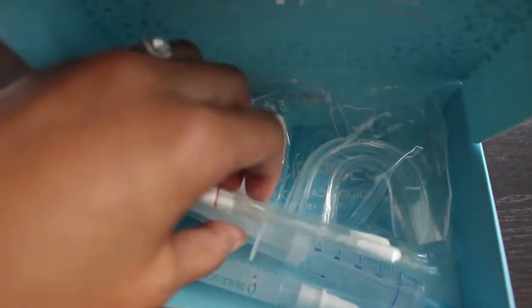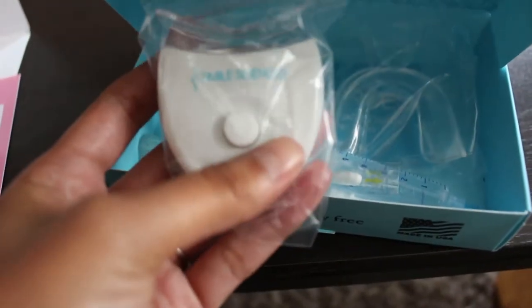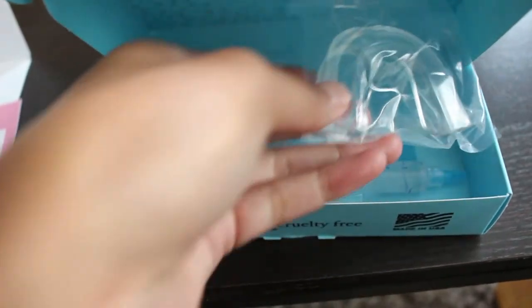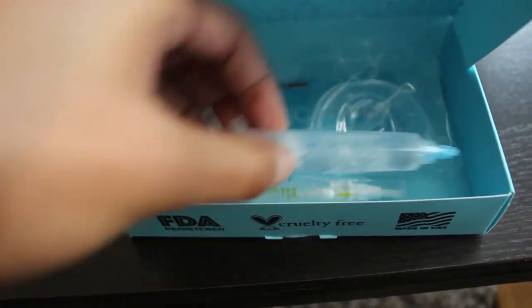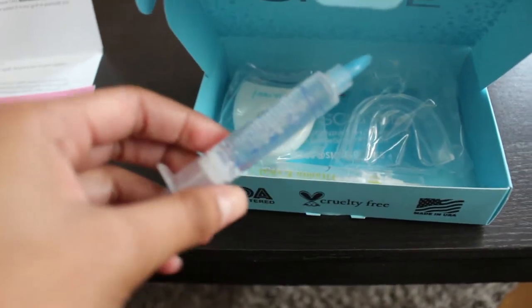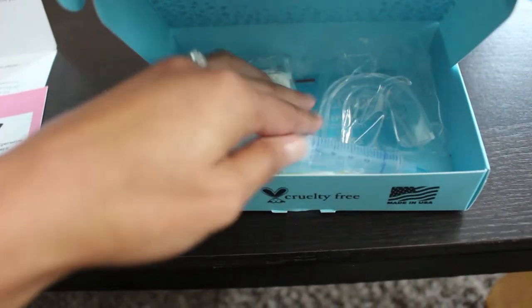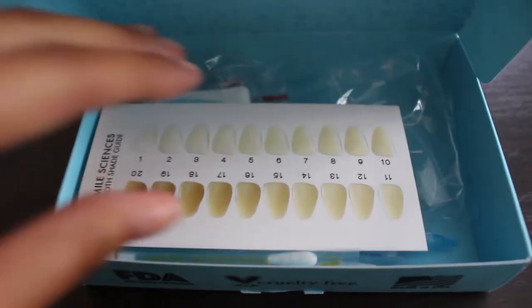So it looks like there's a couple different items in here. There's swabs, the LED light to enhance the process, the mouth guard for the gel to go in, and the syringe with the whitening gel in it. You simply put the gel from the syringe into the mouth guard, put the mouth guard in your mouth, put the light on, and you're good to go.